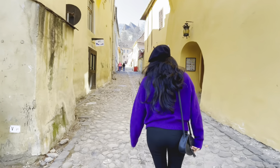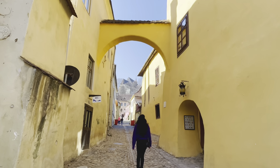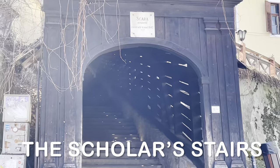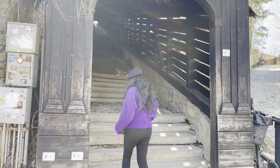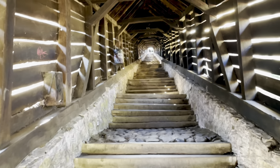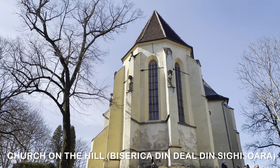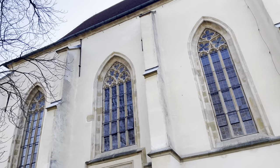We started walking towards our next destination, the Biserica Din Deal. But first, let me tell you about the covered stairway that leads to it. The covered stairway, also known as the Scholar Stairs, is a historic site built in 1642 to connect the lower and upper parts of the citadel in Sighisoara. Its main purpose was to protect against snow in wintertime, as the stairs lead to a school and hill church. Originally 300 steps were constructed, but now only 176 remain. Biserica Din Deal, also known as the Church on the Hill, is the most important monument of religious architecture in Sighisoara and the third largest church in Transylvania.